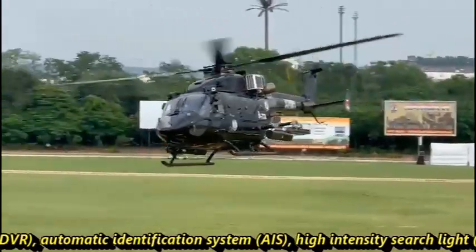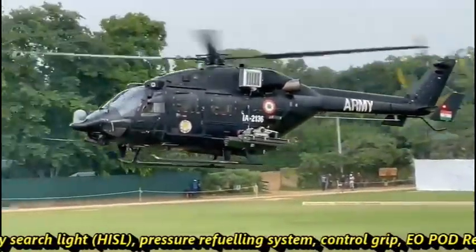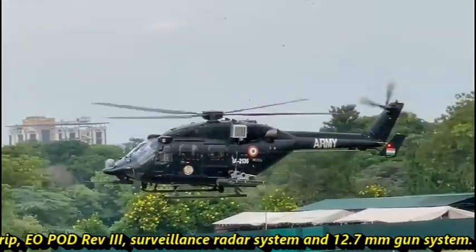Further systems include high intensity searchlight, pressure refueling system, control grip, EO pod, surveillance radar system, and 12.7 mm gun system.